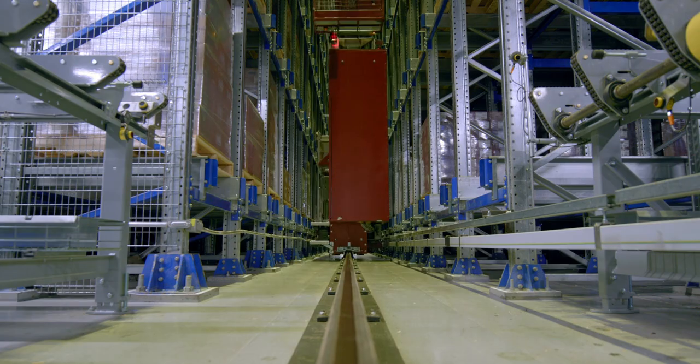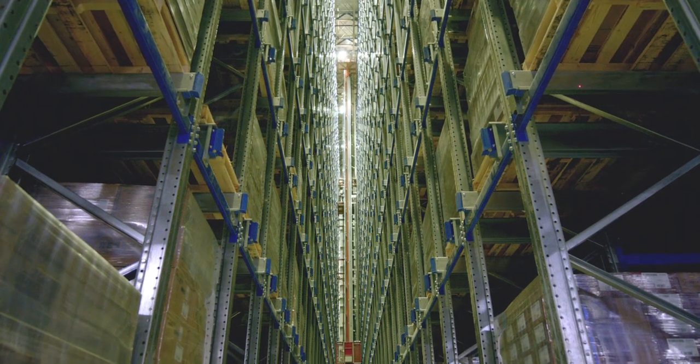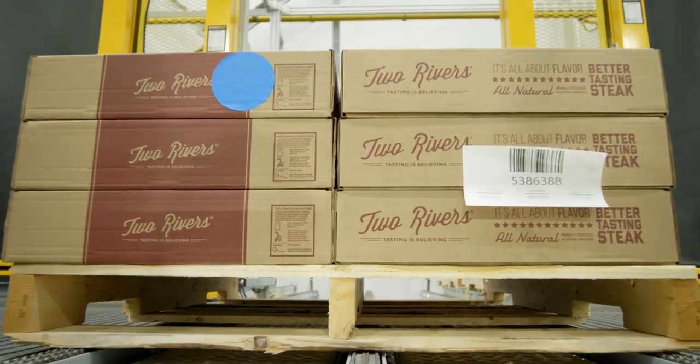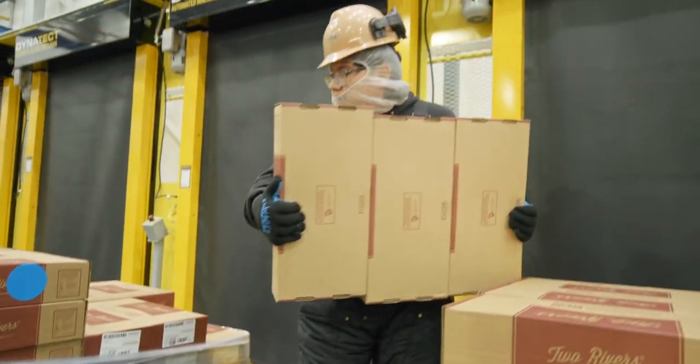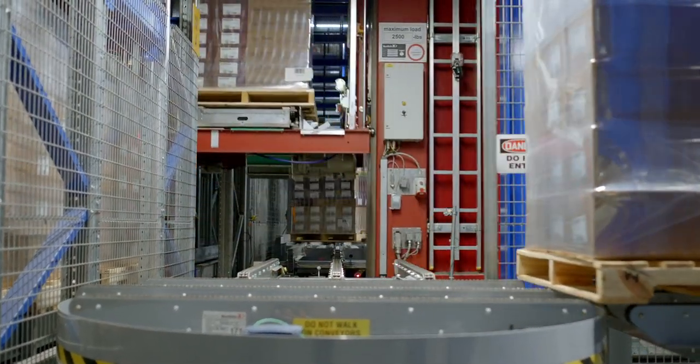The system gives the pallet a mission. When we create SKUs, we assign them a storage location. Anything that's going to be a high-volume picker goes to the GTPs, because we know we're going to be picking those a lot. We want to get them to the GTP as fast as possible, so we put them close to the outfeed.